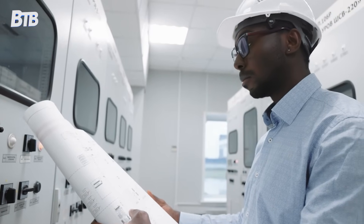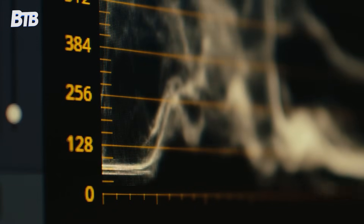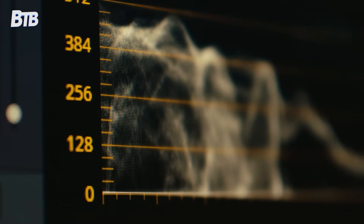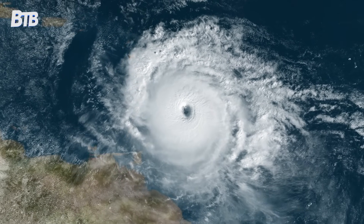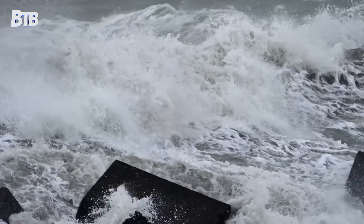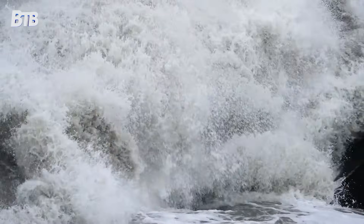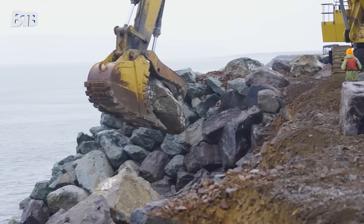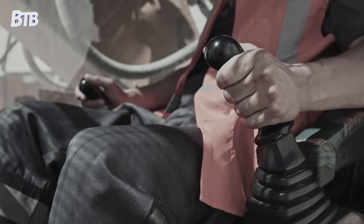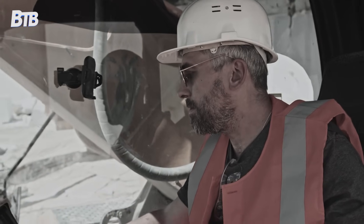Modern jetty construction relies on sophisticated engineering that didn't exist during the original build. Underwater sonar mapping creates detailed pictures of the seafloor, allowing engineers to identify weak spots and plan stone placement with surgical precision. Wave modeling software simulates thousands of storm scenarios, predicting how different stone arrangements will perform under extreme conditions — technology that helped engineers design a jetty system that should last another 50 years. GPS technology allows the massive excavator to place stones within inches of their target location, even in rough seas, with the machine's computer system automatically compensating for wave motion.